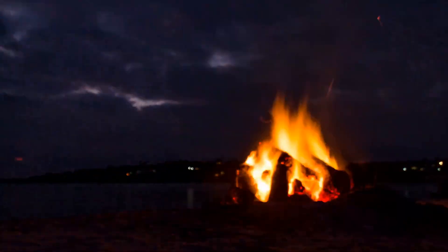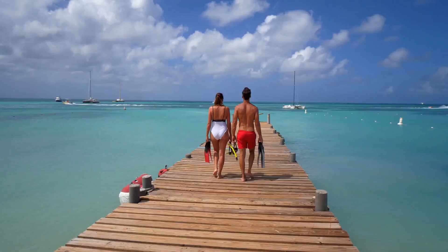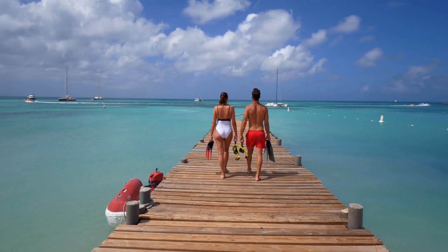Vanuatu, a stunning island nation in the South Pacific, is a popular tourist destination. However, tourism can lead to environmental degradation. Let's explore how to travel sustainably in Vanuatu.